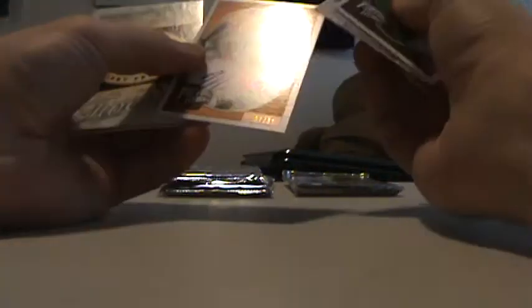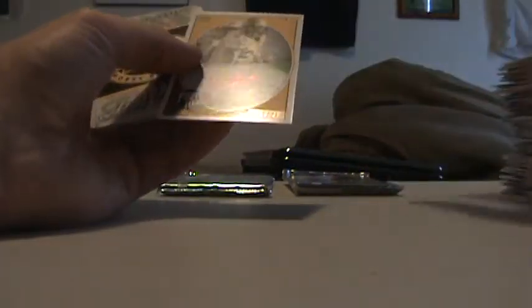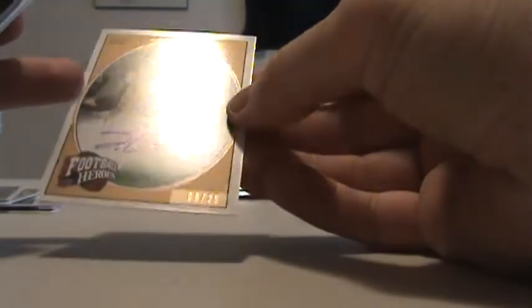I think here's one — it's going to be Malcolm Kelly, 7 of 50. Malcolm Kelly, not bad. I think we got our other one right here — it's going to be 9 of 25 of Tashar Choice. Tashar Choice, 9 of 25.